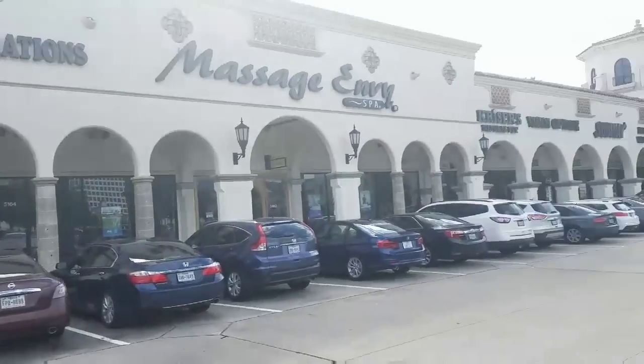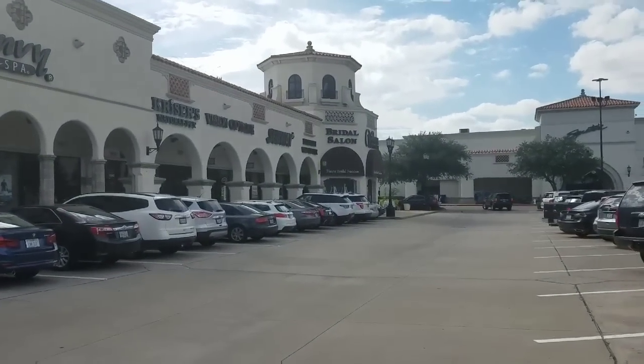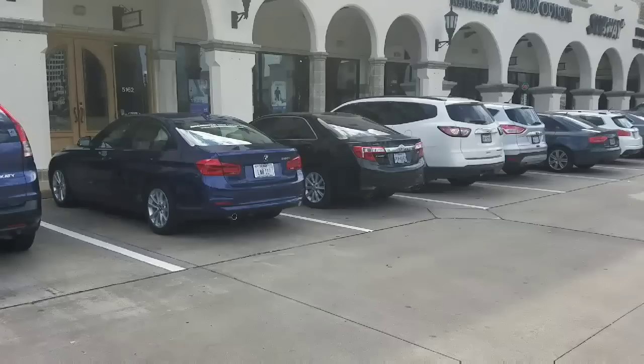I'm here for my bridal fitting at Winnie Couture. This area is so pretty — I've never been here before. Before I go in, I wanted to explain why I'm doing this video: as a designer, I'm going to be designing my own wedding dress, so I wanted the experience of actually going to get fitted for one. Let's go — bridal fitting shopping!